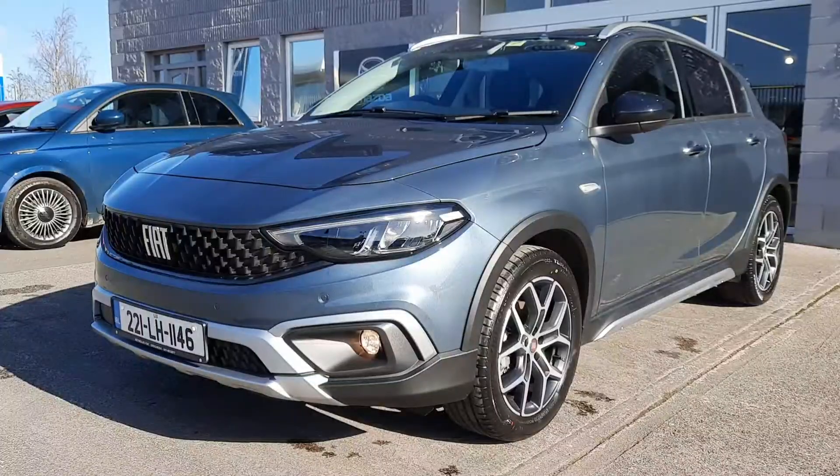Hi guys, it's Owen here from Brian Reynolds Car Sales and today I want to show you this beautiful demonstrator 221 Fiat Tipo Cross. This is the all-new Cross Edition with the 1.0L 100hp petrol engine.